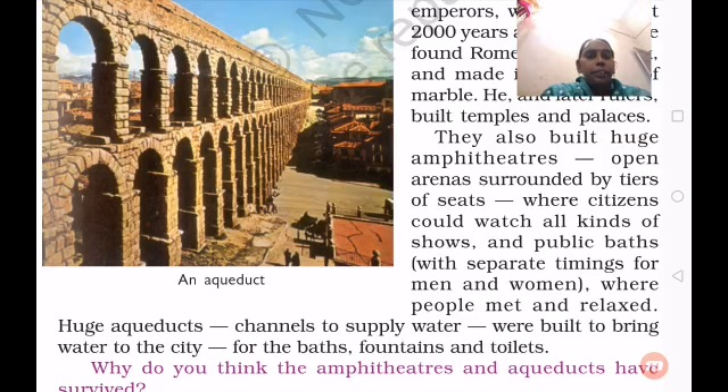Huge aqueducts and canals to supply water were built to bring water to the city for the baths, fountains, and toilets. As you can see in the picture, they constructed aqueducts and beautiful canals to supply water for public purposes — for baths, fountains, and separate toilets.